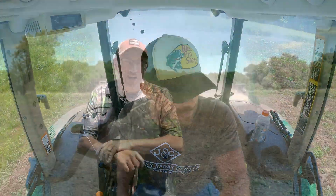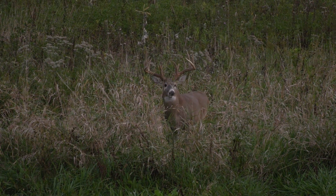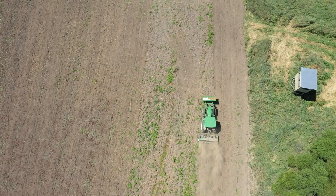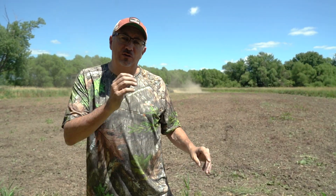Groundbreaker 9 is breaking ground. You can see way in the background — this is a plot we've had good luck on through the years, specifically the last two years. Last year we killed Disappearing Act here, and we killed BW here the year before. So this one's an important one. The RTP Groundbreaker is perfect for this one because it's remote. You can use any seed you want. We're going to throw it in, throw some fertilizer on it, and this one's going to be ready to go for the season.